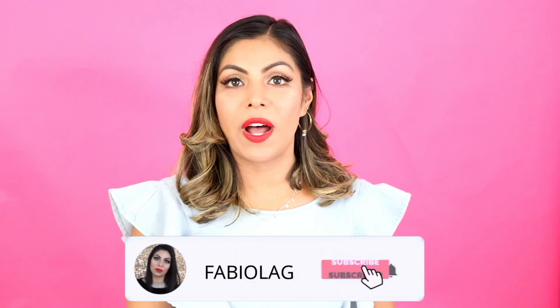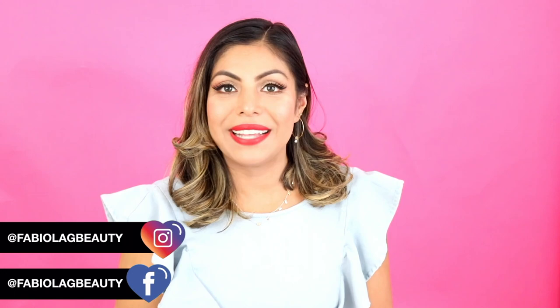If you guys want to see more of this amazing haul, keep on watching. But before we get started, I wanted to say welcome if you're new around here. My name is Fabiola and I love to create lifestyle, fashion, and beauty videos. I'd love it if you subscribed to my channel. Also make sure to follow me on Instagram at FabiolaG — I'll try to post as many pics as I can when I get to wear these awesome items on vacation. So let's go ahead and get started!